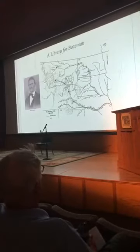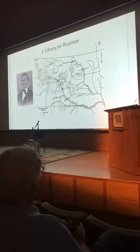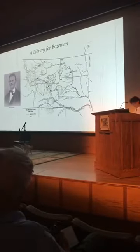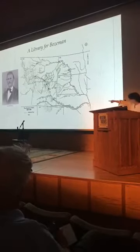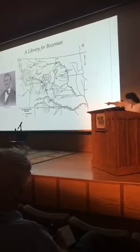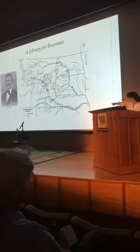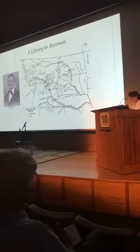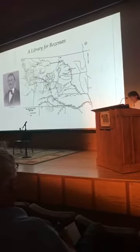John Bozeman tried his hand at mining, first in Colorado and then in what would become Montana Territory, with little success. Just three years into his odyssey in 1863, he decided to carve a new, more direct route to the diggings and establish the Bozeman Trail. Most emigrants had to follow the Emigrant Trail that vaguely follows where the Union Pacific runs, turning up through Utah. The Bozeman Trail served for two years before Red Cloud's War and the subsequent treaty at Fort Laramie closed it, but it had a big impact on the development of Montana Territory.